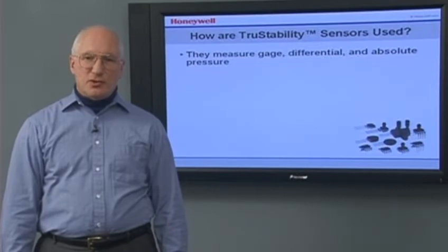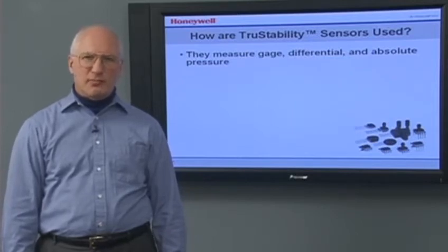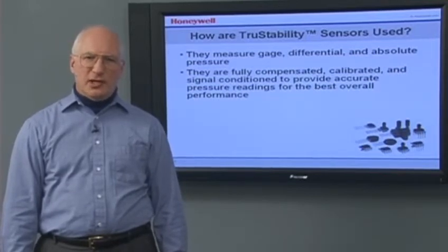These sensors measure gauge, differential, and absolute pressure to give you information about a key parameter for your application or to help you control how your application operates. They are fully compensated, calibrated, and signal-conditioned to provide accurate pressure readings for the best overall performance.